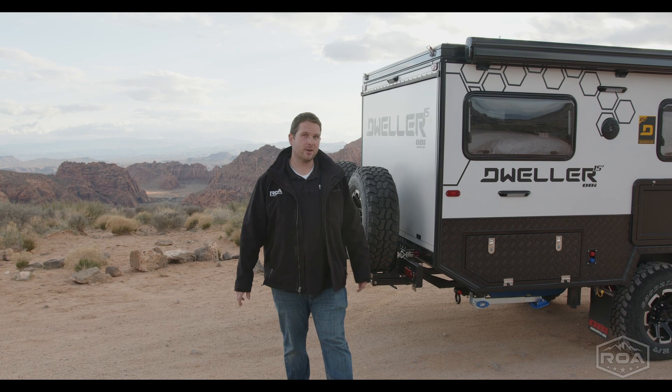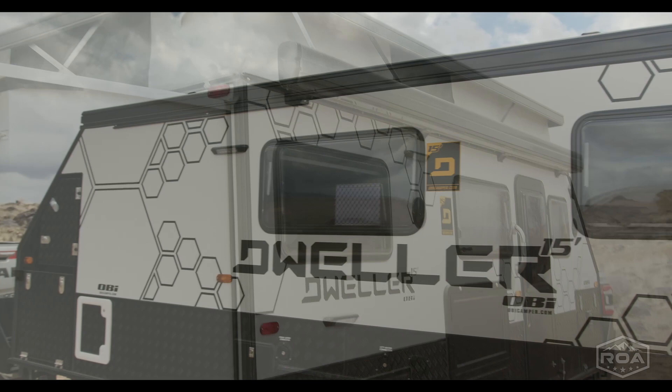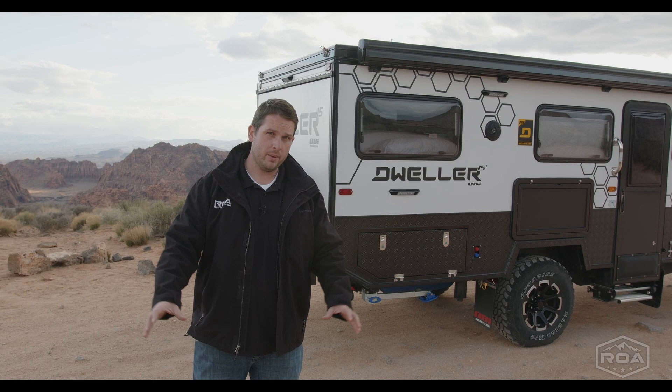Hey everyone, Shane here with ROA Off-Road. We are super excited to announce the newest member to our off-road lineup — this is an OBI Dweller 15. That's Outback Innovations. Today I want to tell you a little bit about OBI and the Dweller brand.